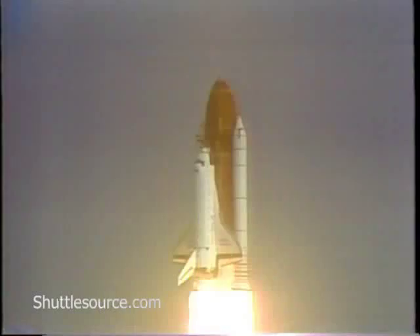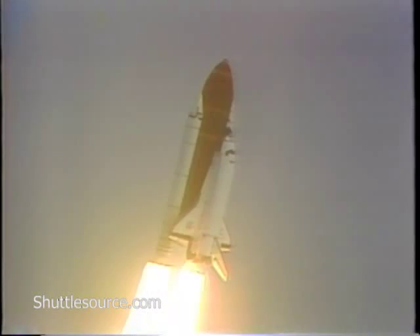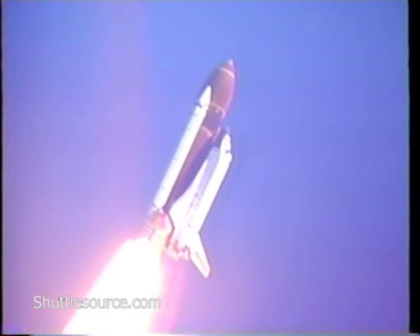Mission Control, Houston. Roll program. Roger roll, Discovery. The roll maneuver puts the vehicle in the proper launch plane. Guidance officer affirms a good roll maneuver.